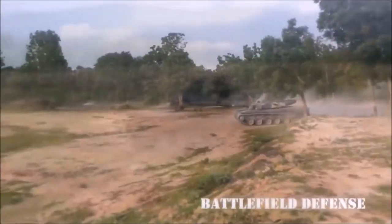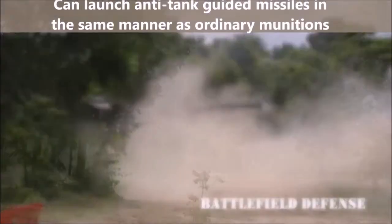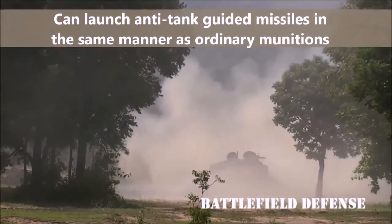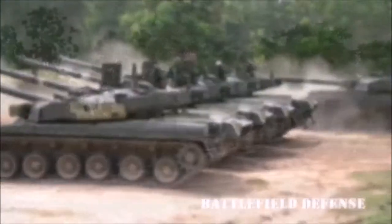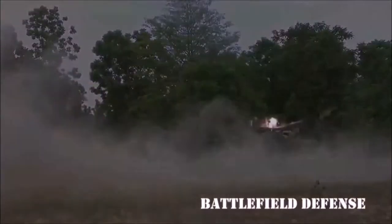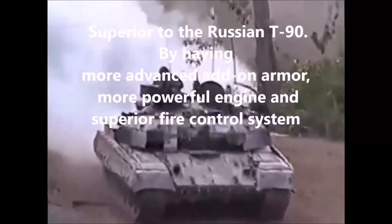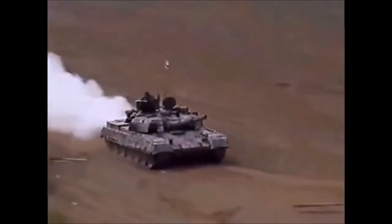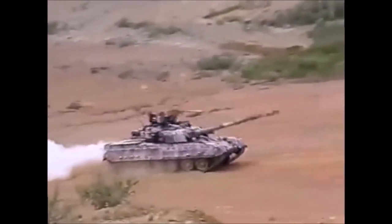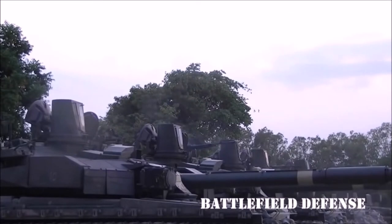This latest Ukrainian tank is not as accurate against long-range targets as western rivals; however it can launch anti-tank guided missiles in the same manner as ordinary munitions, with a maximum range of 5 kilometers. The Oplot has an independent commander's sight with thermal vision, giving the tank a hunter-killer engagement capability. It is superior to the Russian T-90, with more advanced add-on armor, a more powerful engine, and a superior fire control system. The Oplot completed Ukrainian army trials but did not enter Ukrainian army service due to limited funding — the only operator is Thailand.